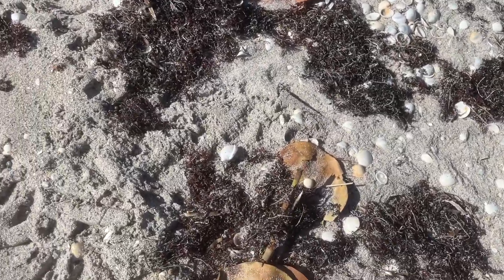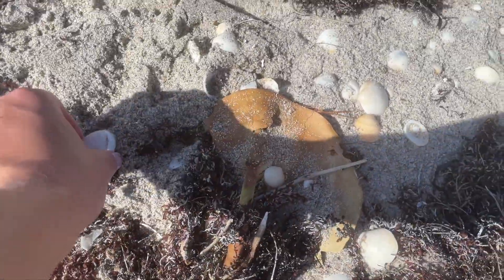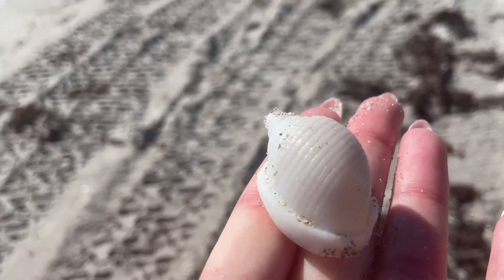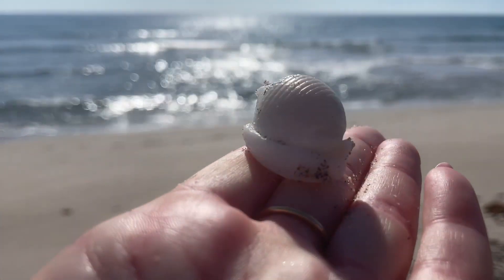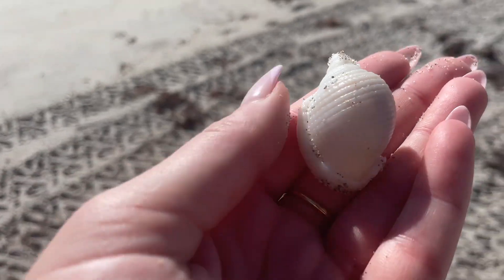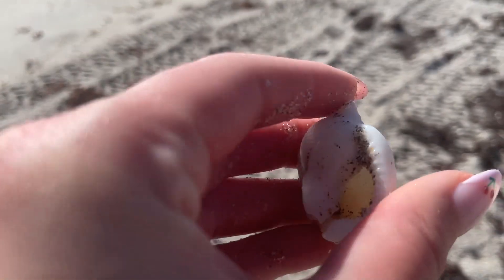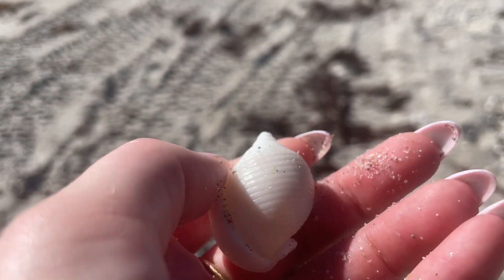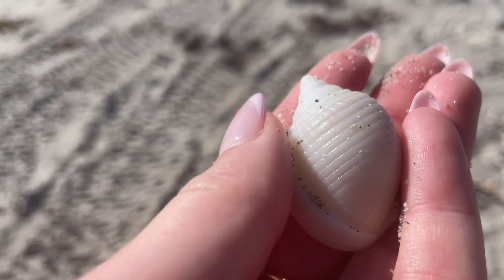And no surprise — another scotch bonnet! Look at that beautiful white color, such a pretty shell. I really, really like it, and luckily we found a few of them that day.